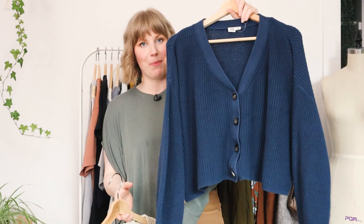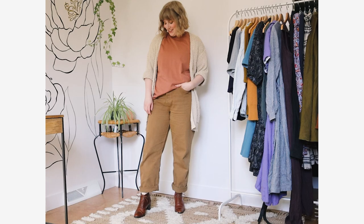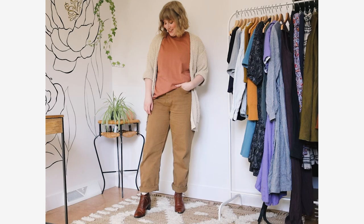Onto cardigans and layers — I have this cropped blue cotton cardigan, which I love and have been wearing a ton. And this old thing: this beige long cardigan, which has been in my capsule wardrobes since I started doing capsule wardrobes — so we're looking at almost nine years now. This might be my longest-owned piece at this point. It's cotton, it's versatile. And then this rusty Eileen Fisher cardigan, which you guys have also seen a lot.